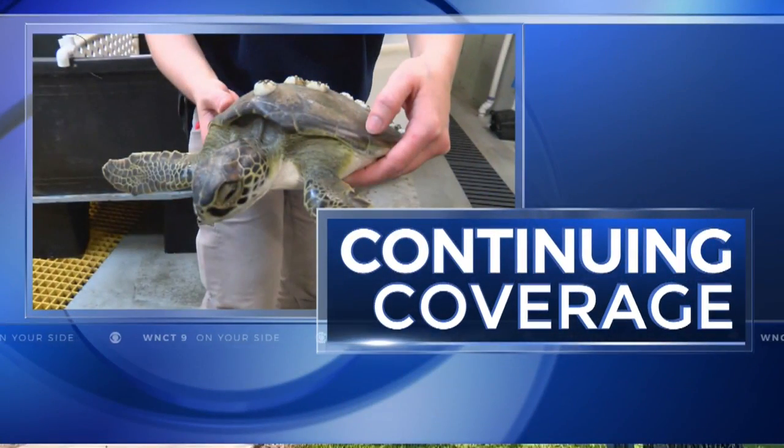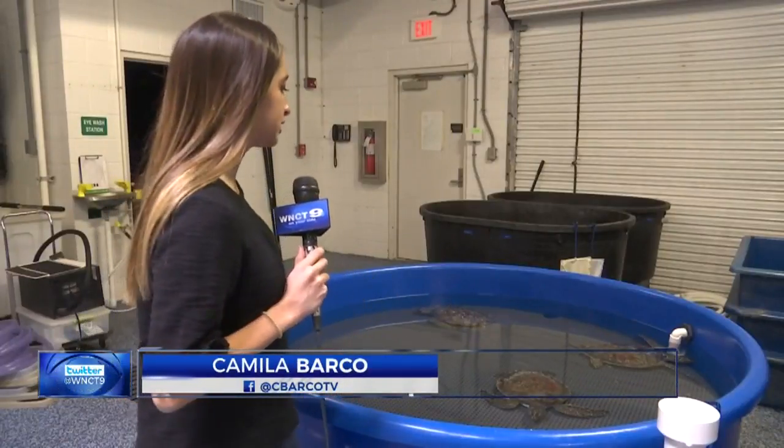It is not easy being a sea turtle in the Atlantic Ocean when cold weather hits the water. Dozens of sea turtles that were cold-stunned on the coast are being cared for at the North Carolina Pine Knoll Shores Aquarium. Now on your side's Camila Barco has a look at their recovery. These are three of 27 cold-stunned sea turtles that have been brought into the aquarium.